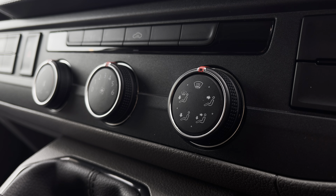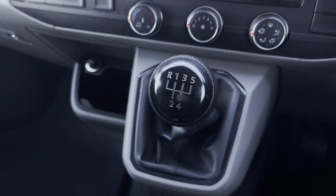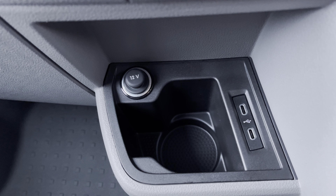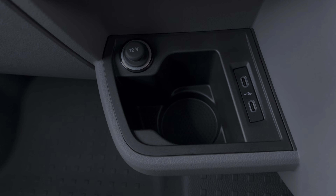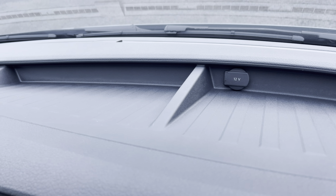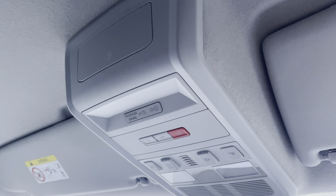Below there you have your climate controls which are operated by three rotary dials. And in front you have your 5-speed leather wrapped gear stick. Down to the side you have a handy cup holder with a 12 volt power outlet and two USB-C ports. You'll also benefit from an additional 12 volt power outlet along the dashboard with plenty of storage. And above the driver and passenger seat you have your emergency e-call system located in the centre.